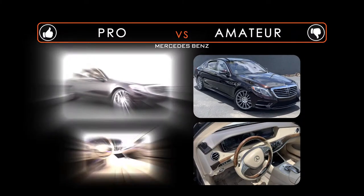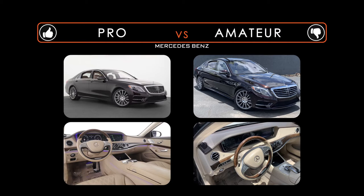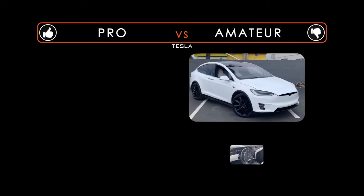Welcome to JLC AutoCare. Did you know we have a state-of-the-art photo booth? Is it time to sell your car? Want to sell it yourself and keep the most money in your pocket?